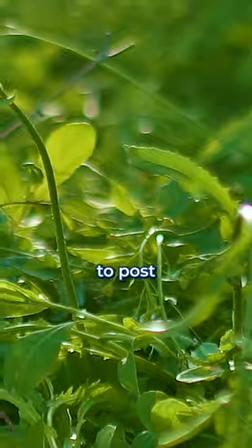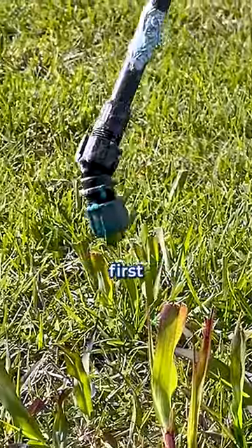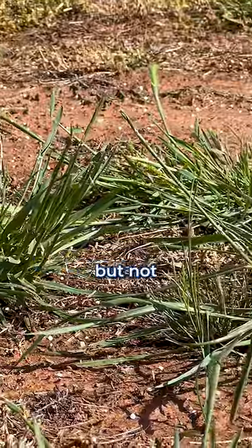Once the weeds start growing though, you have to switch to post-emergent. And here's where things get difficult. Because before you spot treat any weeds, you have to first identify the kind of weed and also find out what kind of grass you have. This is because you need to find a product that will kill the weed, but not your grass.